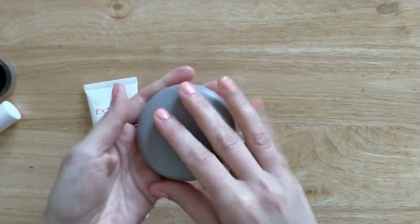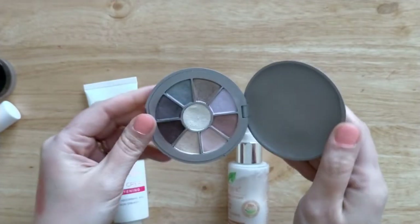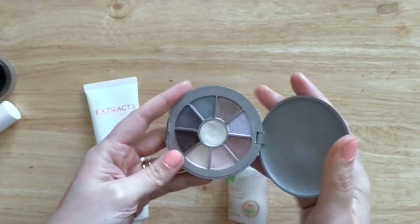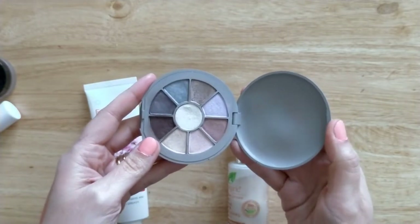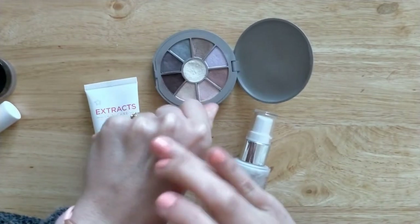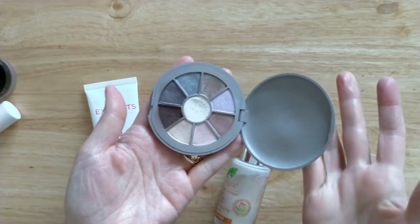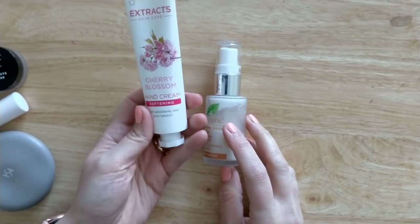I've also decluttered this eyeshadow palette from Kiko Milano — the Conscious Vegan Eyeshadow Palette in shade Less Is More. This one has an availability of 12 months since opening, and I had it for over a year. Normally I keep eyeshadows way longer than the symbol suggests, but these have kind of changed — they were a bit meh to begin with, and now they seem to have barely any payoff. I think they've just expired.